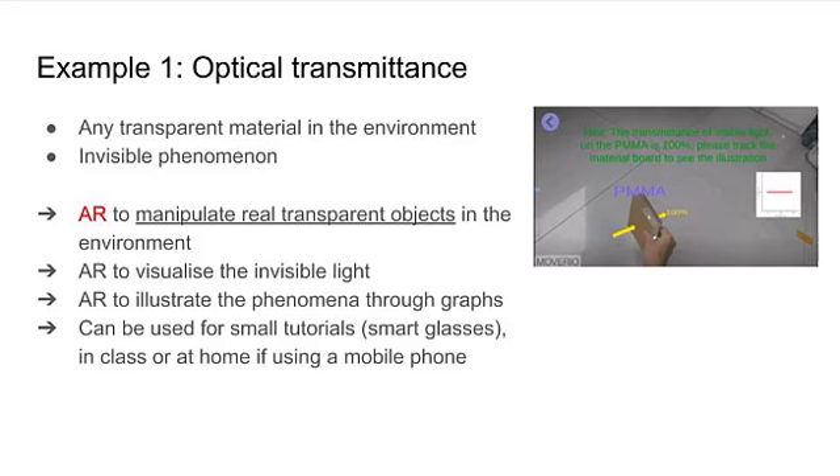The smart glasses are rather expensive pieces of equipment, but a similar system could be implemented using a simple mobile phone. The user can interact with the object, look at how light is transmitted through it, and observe the response as it would happen if a light detector was used.